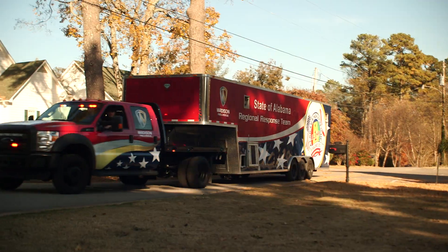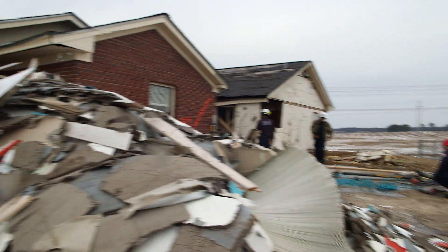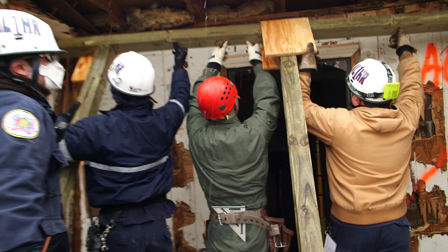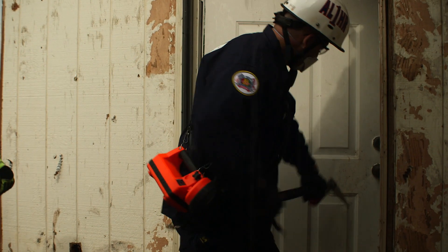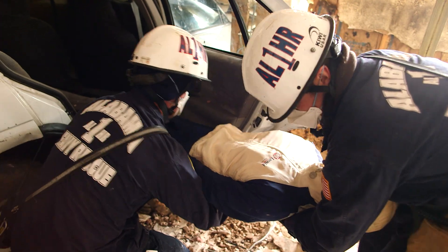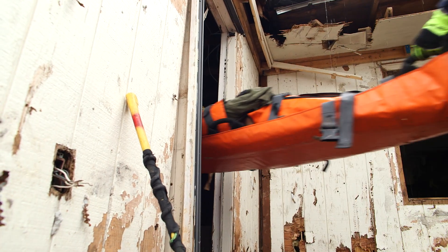This is our heavy rescue or technical rescue team. When a building collapses in a tornado, we use special cameras to look inside. Other team members build braces to hold up the roof, so responders can search safely in the debris. Whether someone's stuck in a confined space like a pipe or a crushed car, the heavy rescue team has the tools and experience to get people out safely.